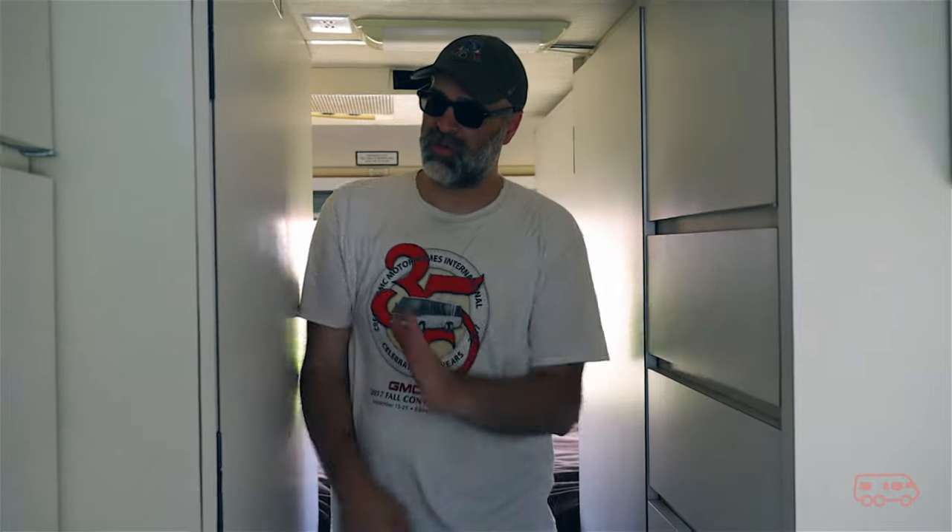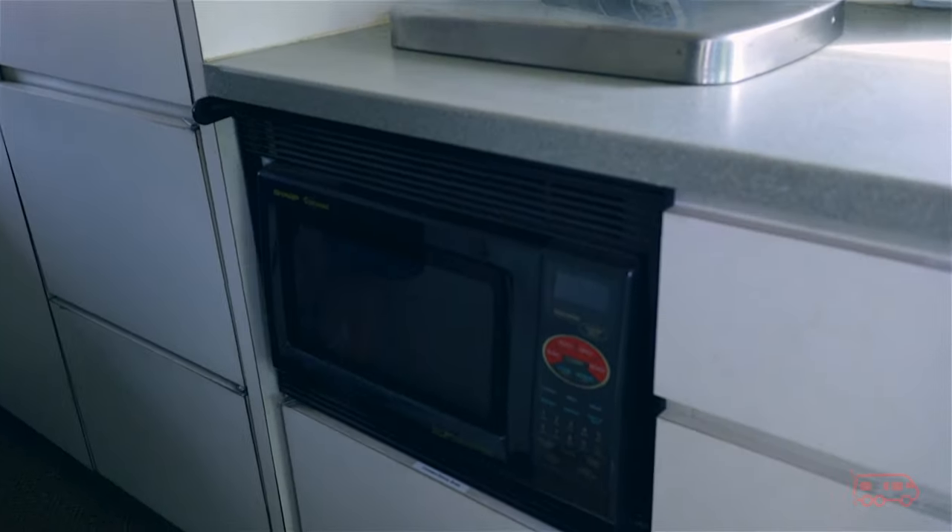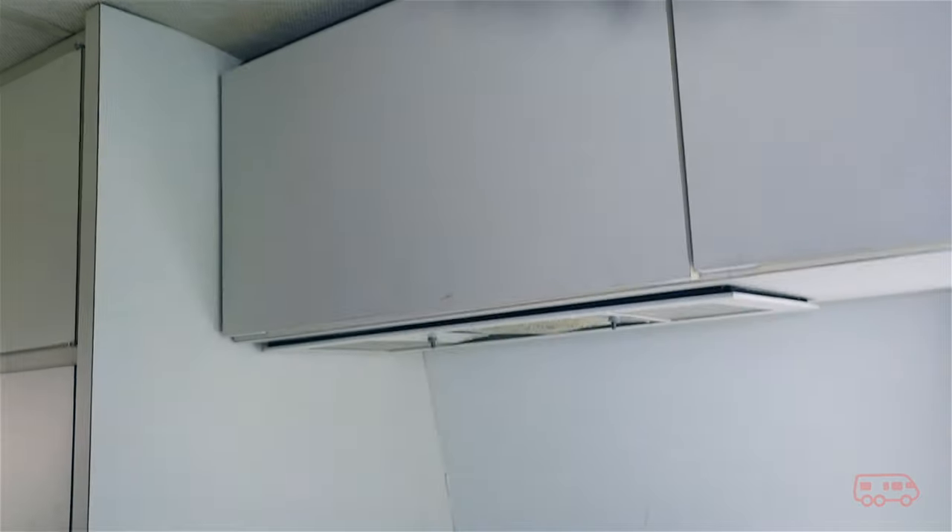Obviously we've got the wardrobe, the wet bath, plenty of storage through here. We've got our microwave, cooktop — everything here that you can really imagine.